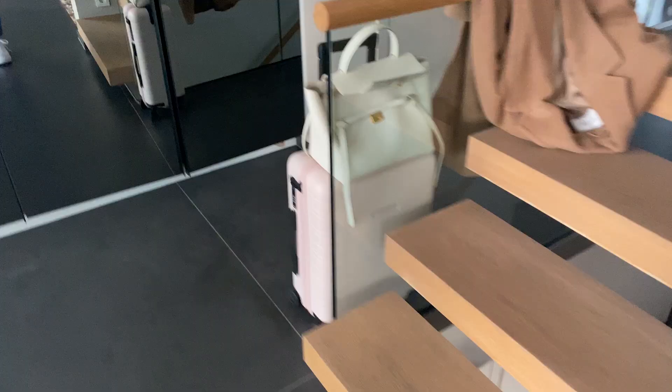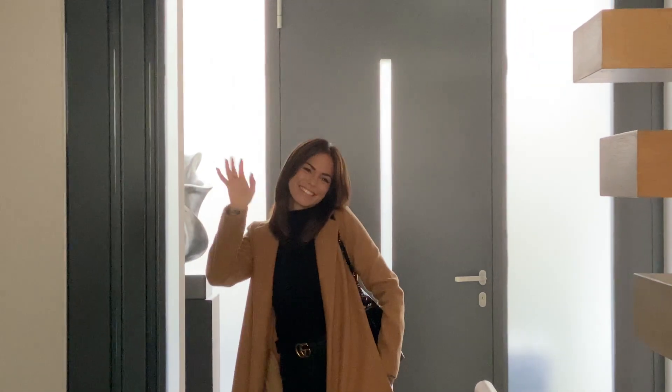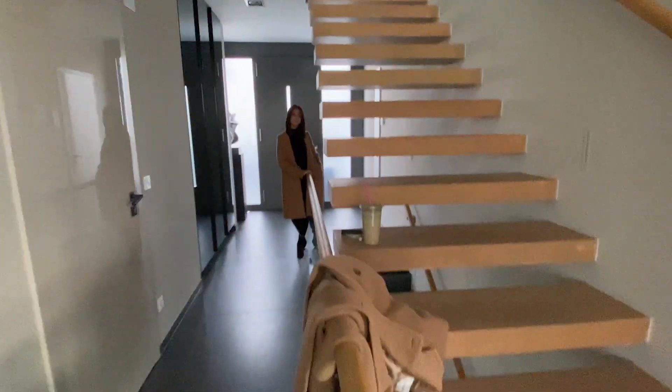Good morning everyone, welcome to this new vlog! I am headed to Barcelona today, already packed everything, dressed and ready for the flight. Here's my luggage and my bag. Someone is waiting for me — say hi to Marlene! I'll put a subscribe button for you guys. Now we're waiting for the other girls to come.